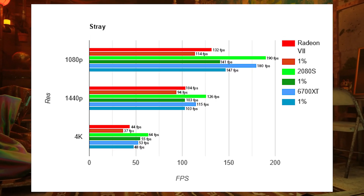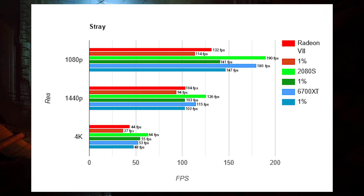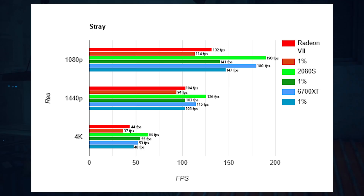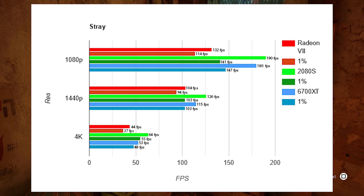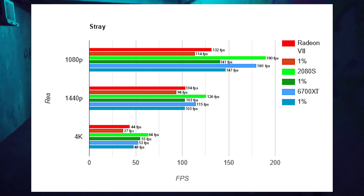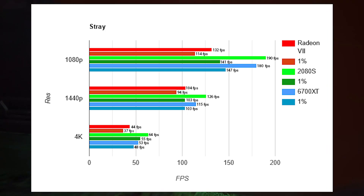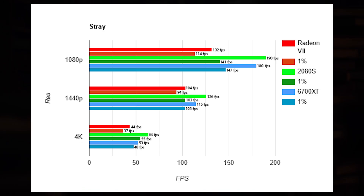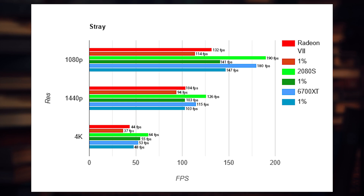Stray is next — my favorite game of 2022. The NVIDIA card wins at all resolutions. B-grade and indie studios tend to code for NVIDIA because it has larger market share, so for maximum compatibility NVIDIA is always the better choice. That said, AMD doesn't perform terribly — but the 2080 Super has a 44% victory and the 6700 XT has a 34% victory over the Radeon 7, so don't get the Radeon 7.